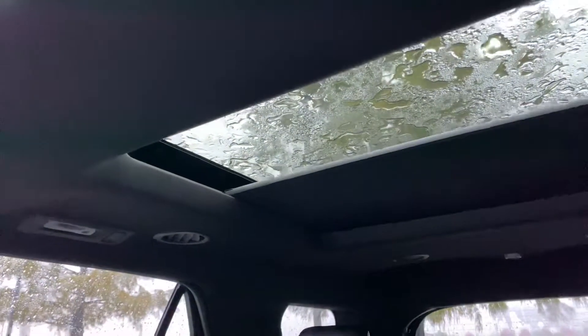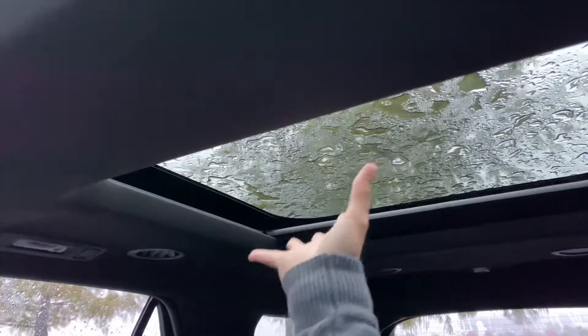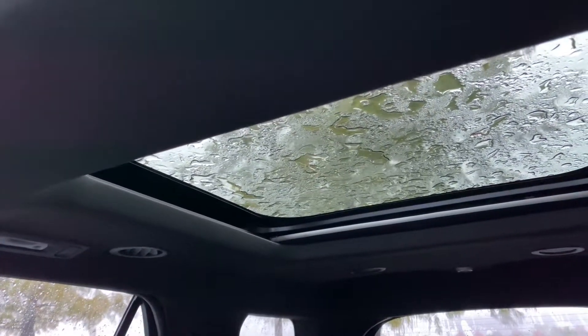The sunshade is rolling back there. This is a static piece of glass for you. The sunroof controls are right here — tilt and slide. I was accidentally operating the wrong thing.